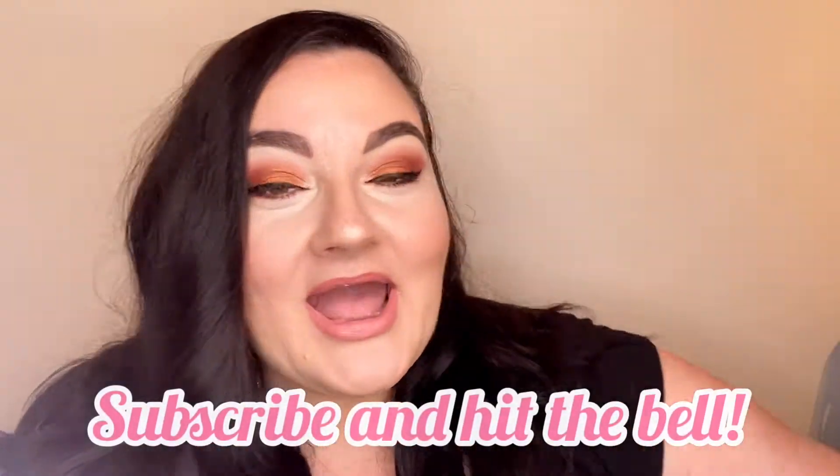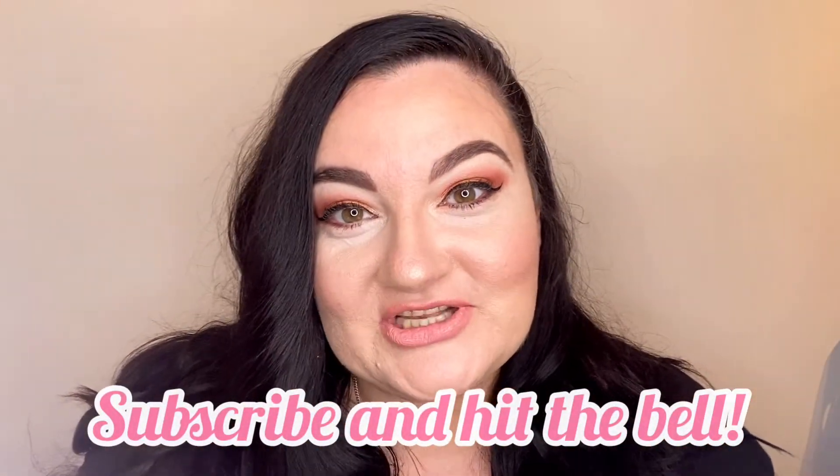Hi everybody, welcome back to my channel. I hope you are all keeping very well. Today we're going to talk about the do's and don'ts of beauty when you're over 40, and I'm going to give you five top tips to help you with your routine. If you like what you see, please give it a thumbs up, subscribe, and hit the bell so you get all notifications when I post.